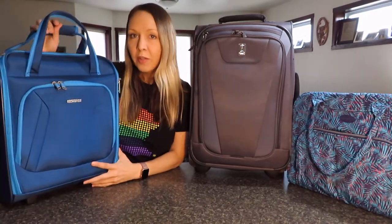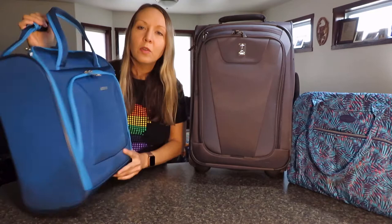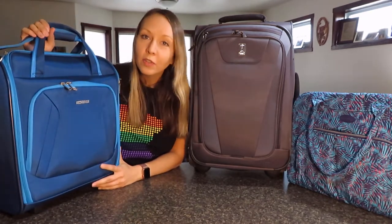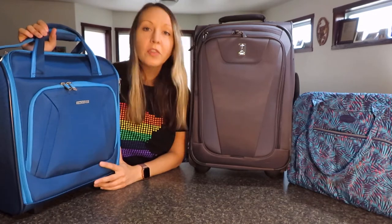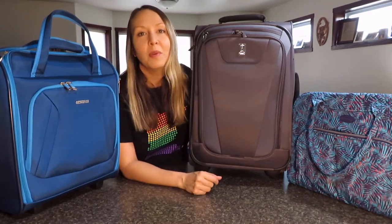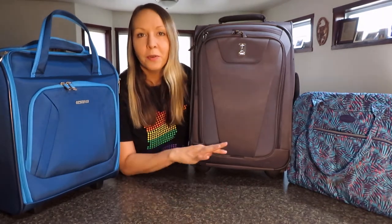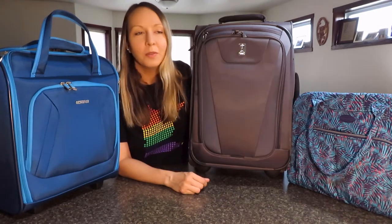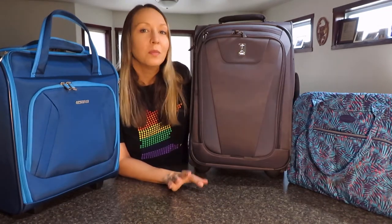And this is my favorite personal item that actually has wheels and telescoping handles so you can just drag it behind you, and it is the American Tourister Four Kicks Rolling Tote. If you like travel videos and luggage reviews and packing videos, please subscribe to my channel. I have a lot of plans for more videos and have other videos you can check out, mostly packing videos.